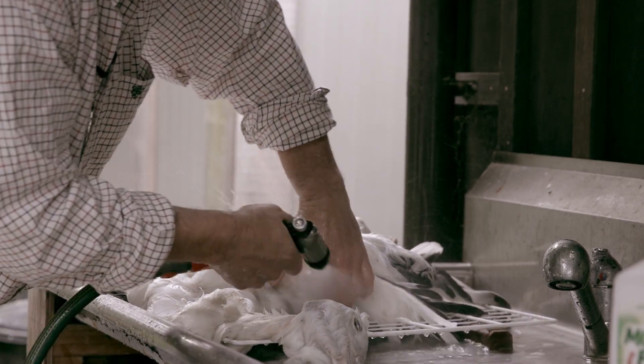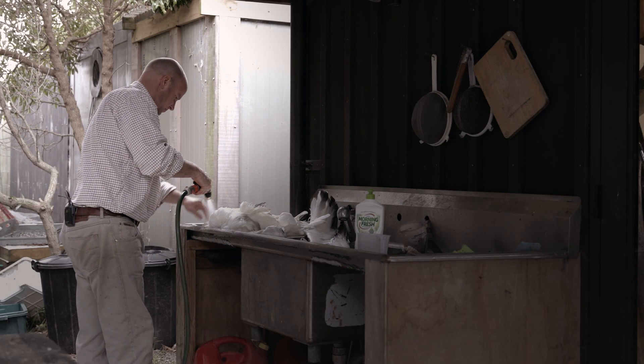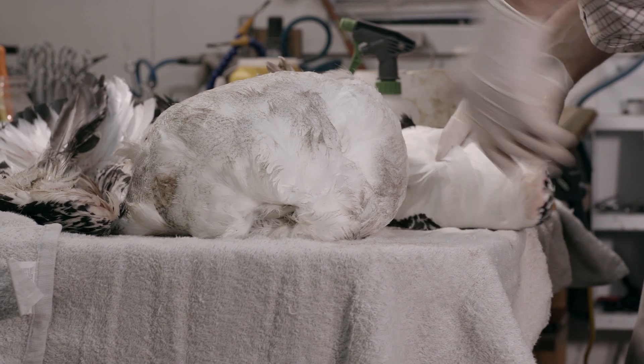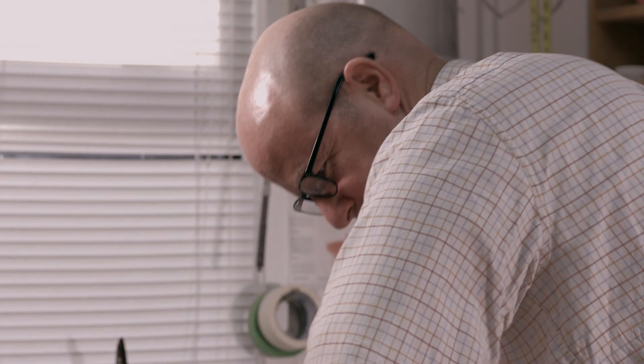Taxidermy has been a lifelong dream for me, and what I've always dreamed of is working on New Zealand birds. It's a bit nerve-wracking at times — you don't get any second chances — but the challenge is part of it, I think.